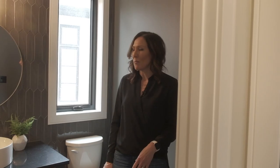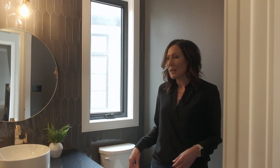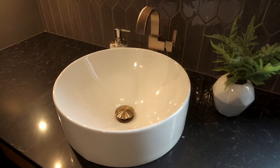Just off of the hallway is a powder room, and I love designing powder rooms because you can have a lot of fun with them. I still wanted to do something bold and dramatic but soft at the same time. So I did this really neat handmade textured wall tile in a dark color to get that drama, but it still feels soft and warm — paired with warm woods and these beautiful brass faucets.